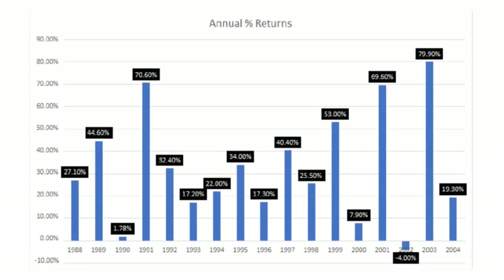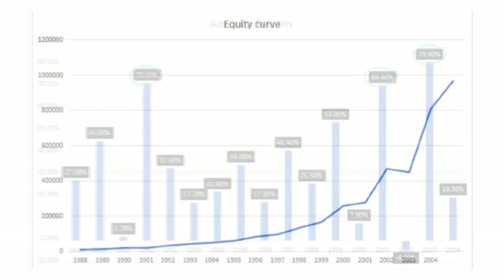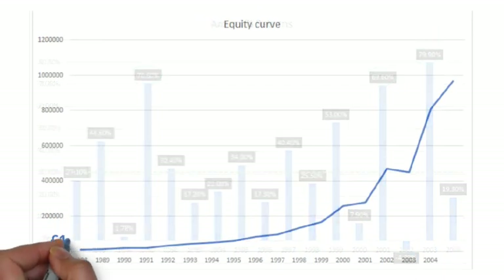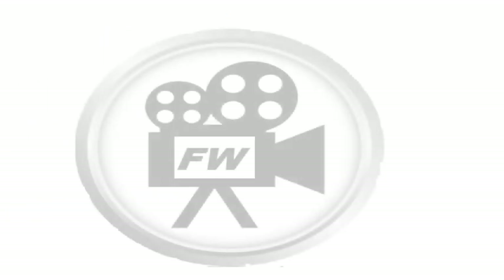Would you like to achieve these percentages, return an average of over 30% per year for 16 years, and turn £10,000 into £1,000,000 over the same period? In this video, we show how Joel Greenblatt did exactly that.